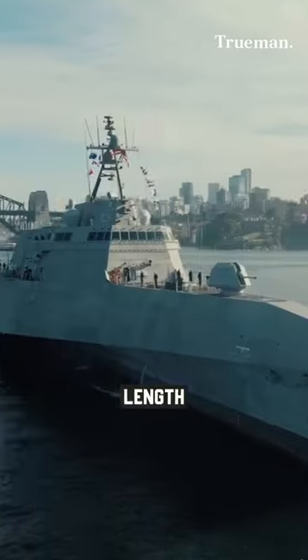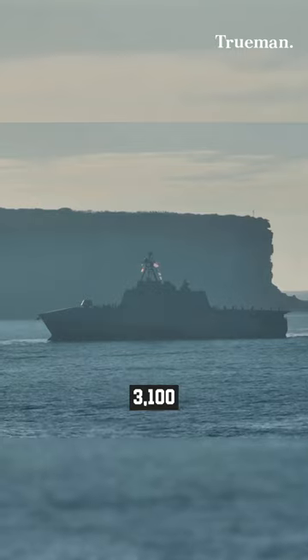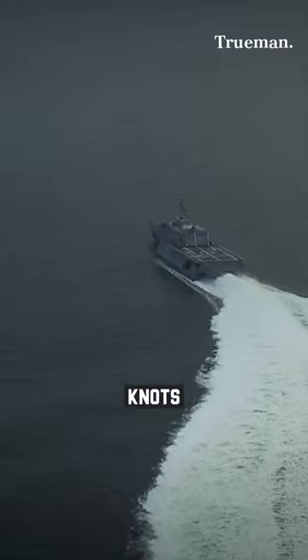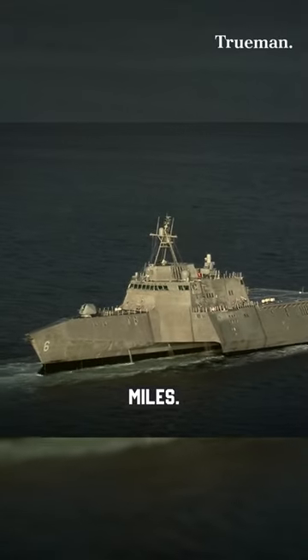With a length of approximately 418 feet and a displacement of around 3,100 metric tons, the Independence-class LCS's can reach speeds over 40 knots and have a range of about 3,500 nautical miles.